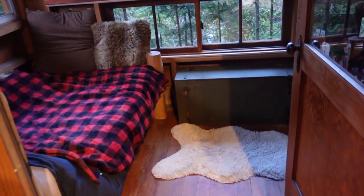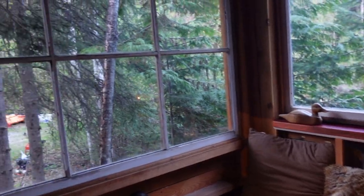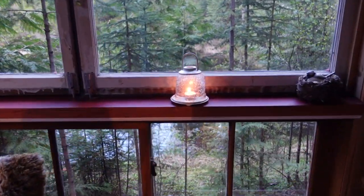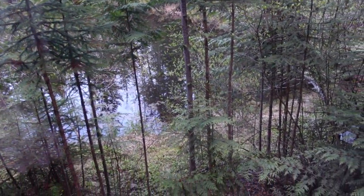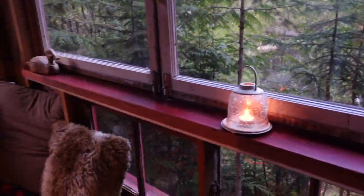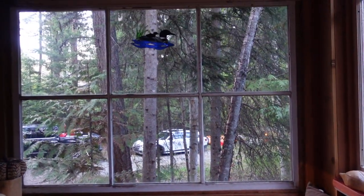Look how cozy it's looking in here — this is where we've been eating our dinner. We've put a little tea light on and you can hear little frogs croaking outside! They stop as soon as you ask, but look how cozy it's looking in here. It's so Canadian, I love it.